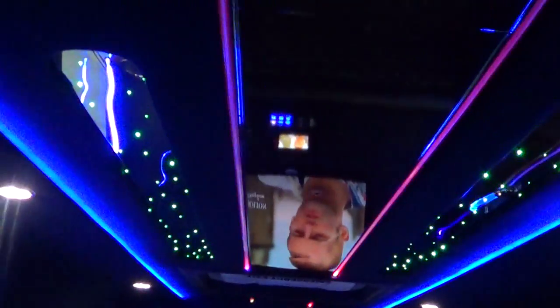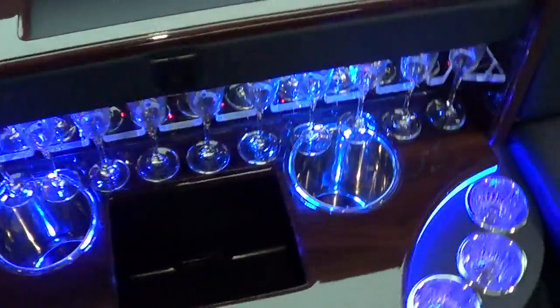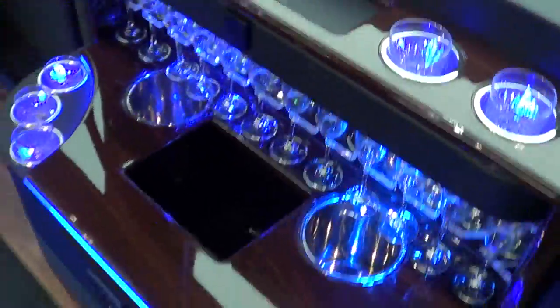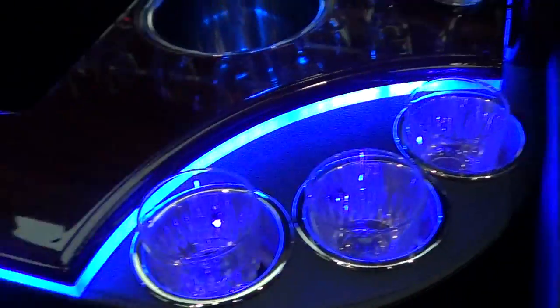Check out the LED lights everywhere — intermittent, changing colors, LED lights. I like the blue there. Did you see the green right there? Blue and green — Seahawks! Here's the bar right here in the center. It's got all the champagne glasses and tumblers and what have you. Crystal glasses — definitely high roller edition. Ice box right here, wine and champagne bottle, ice buckets right there as well.